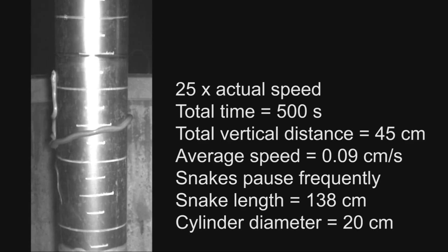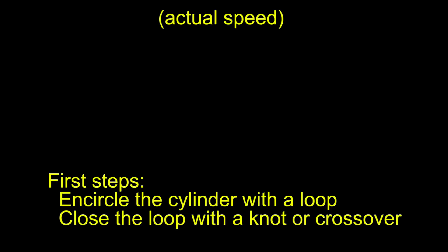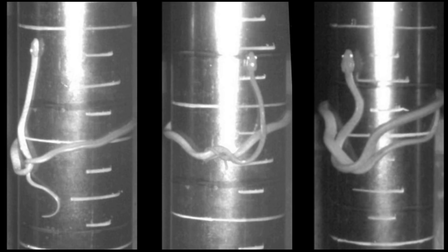The anterior part of the snake points uphill and does not contribute to propulsion. As the snake leaves the ground, it encircles the cylinder and then the body crosses over itself. The configuration of the crossover region is highly variable and often varies as the snake proceeds to climb.